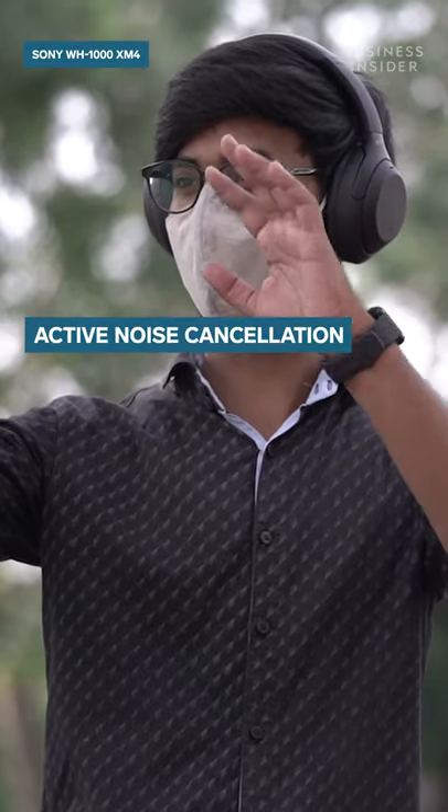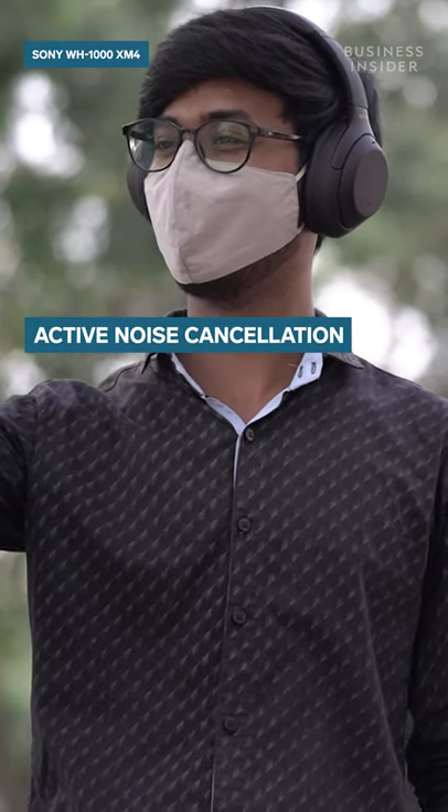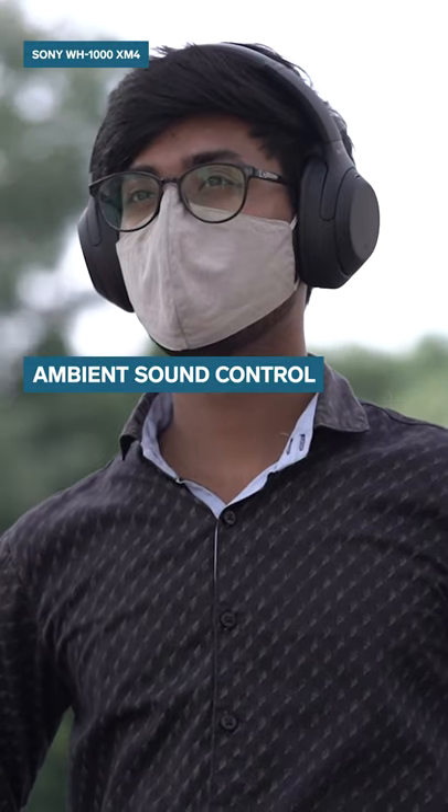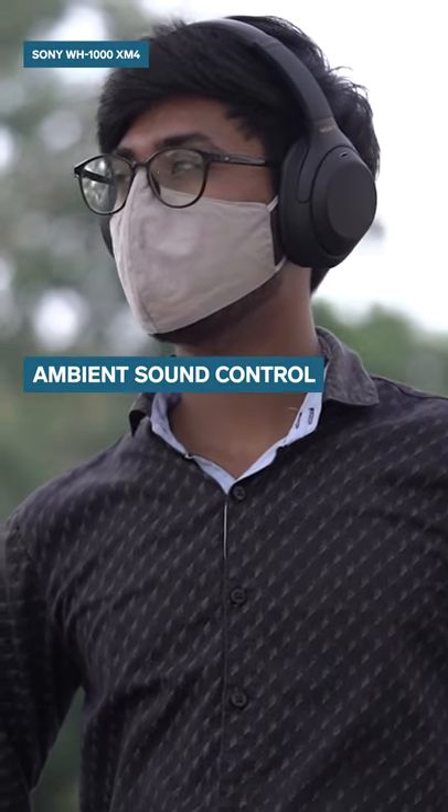The biggest highlight on the WH-1000XM4 is the active noise cancellation we get on these headphones. Another unique feature is the ambient sound control, which allows you to be alert while you are listening to music on the go.